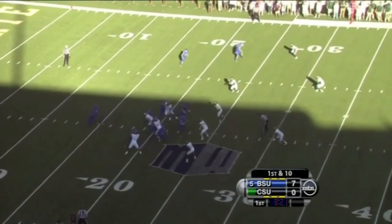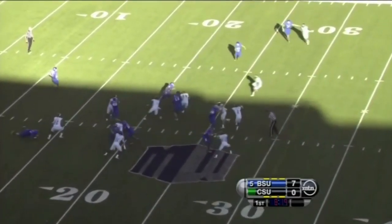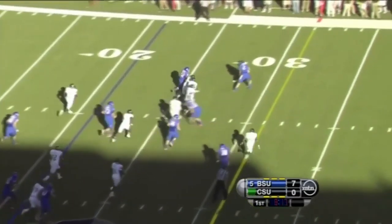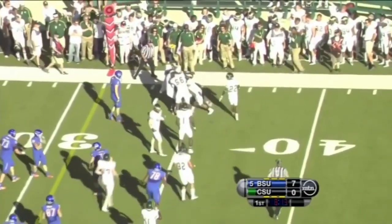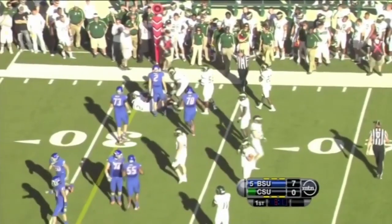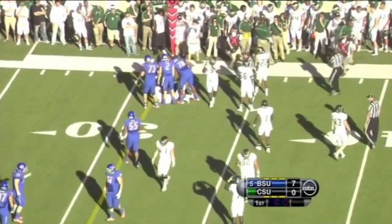So Kellen Moore and company have it first and 10 from the Bronco 21. Here's Martin on his fourth carry of the game. A beautiful spin to get away from one tackler and pick up big-time yards, and another Bronco first down. Stopped finally at the 35-yard line.